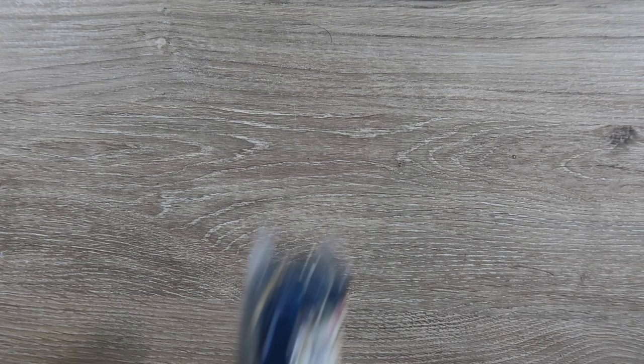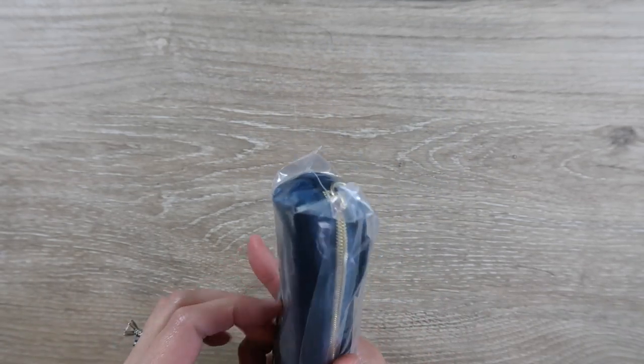So the first couple of things I picked up were the new types — what are these called? Plany pack types of things?